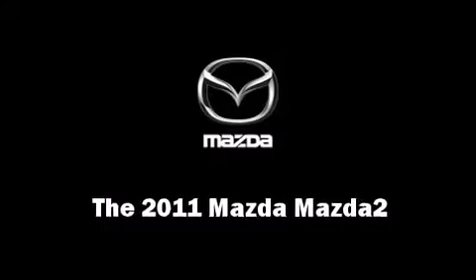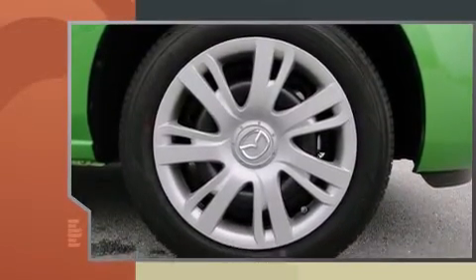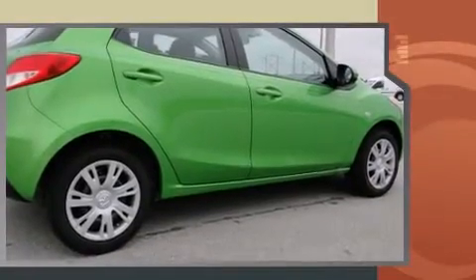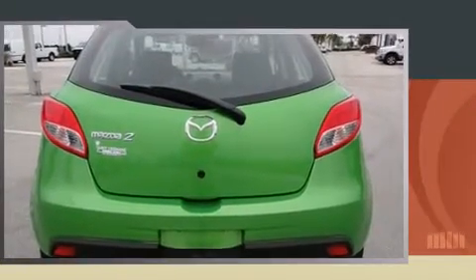Experience driving perfection in the 2011 Mazda Mazda 2. This four-door, five-passenger hatchback leads among competitors in its segment. It features a standard transmission, front-wheel drive, and an efficient four-cylinder engine — all of the premium features expected of a Mazda.